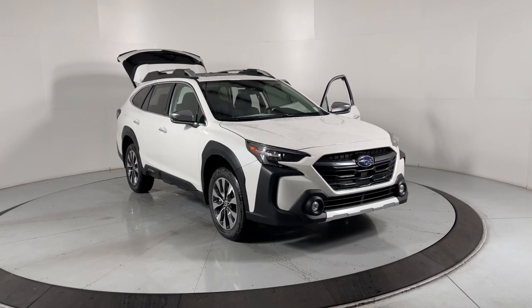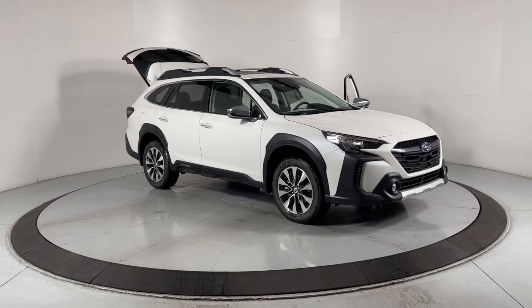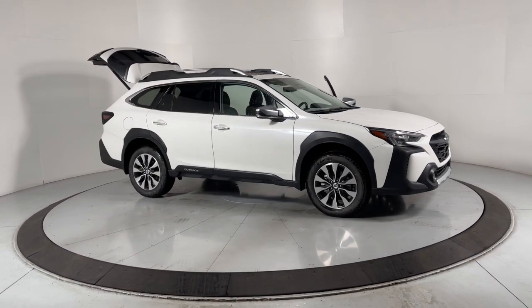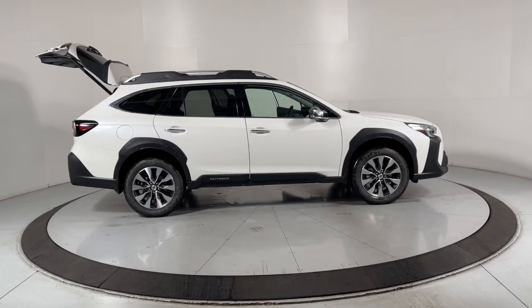Introducing the 2024 Subaru Outback. Here's a sure-footed Outback that delivers versatility, comfort, and peace of mind. The sky's the limit on every adventure in this down-to-earth companion.